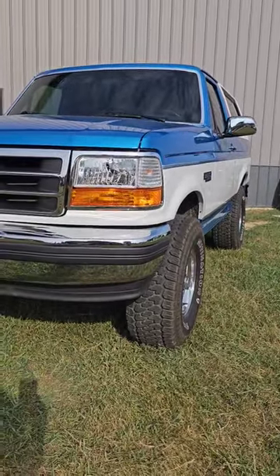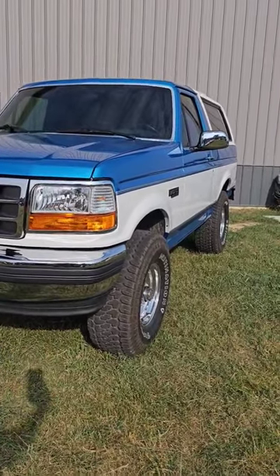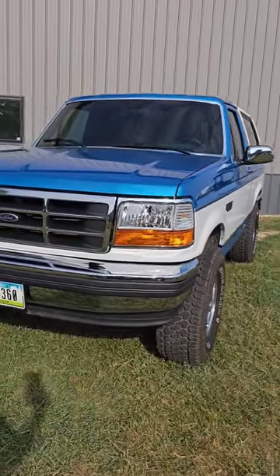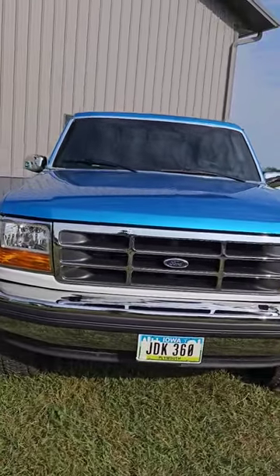Dudes with Wrenches here. Let's talk the last full-size Bronco. Because let's face it, the new Bronco has its place, but compared to where we left off, it's a different animal entirely.